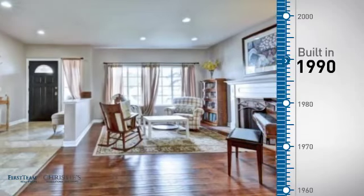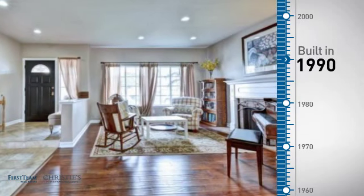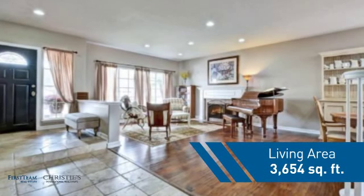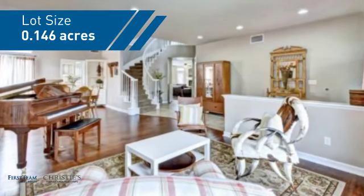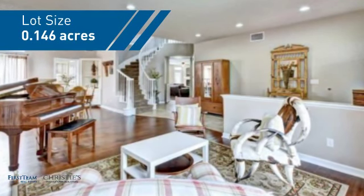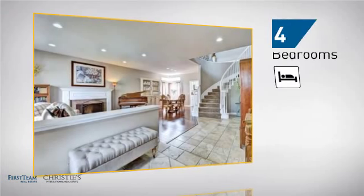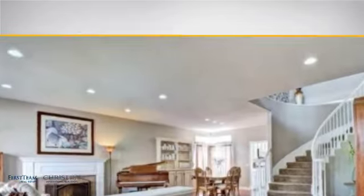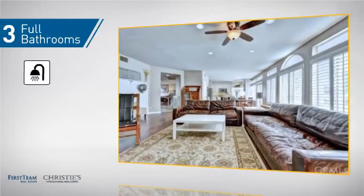This property was built in 1990 and features over 3,600 square feet of space, giving you a spacious layout to play host or kick back and relax after a long day. Inside you'll find four bedrooms, so everyone has a private space to come home to, as well as three full bathrooms.